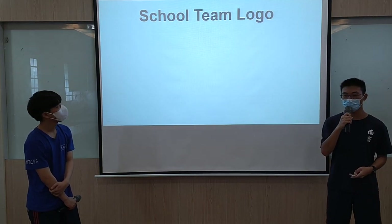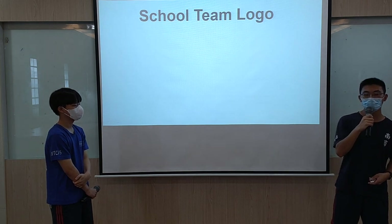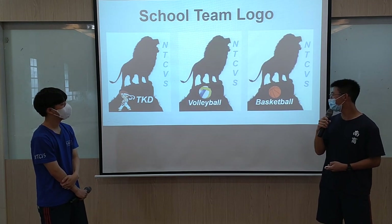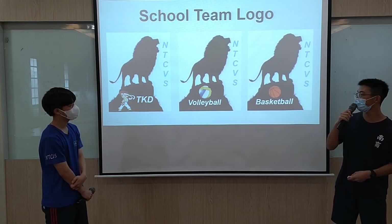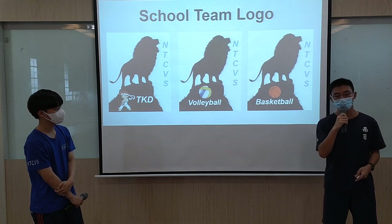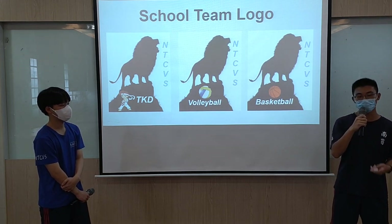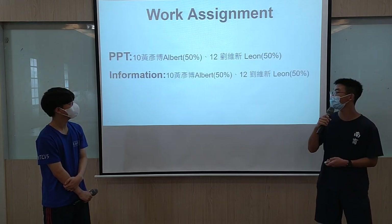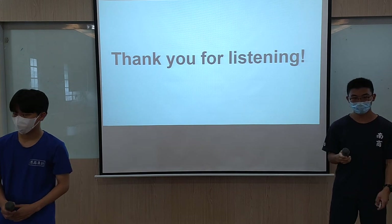Next, we want to design school team logos for our school teams because we want to attract people to cheer for our sport teams. We designed a logo for our Taekwondo, volleyball, and basketball teams. We chose a lion as a pattern because we want our team to be fierce and win any competition and ball game. All of this is about our plan. We hope to provide a comfortable environment for everyone and hope everyone can come to our sport gym frequently. This is our presentation today. Any questions? Thank you for listening.